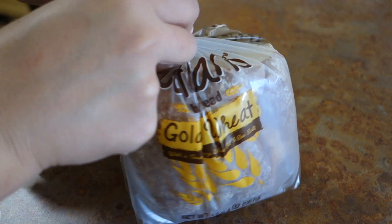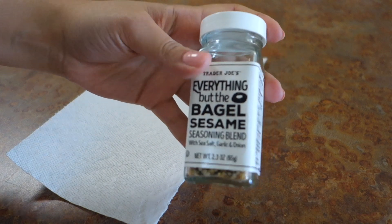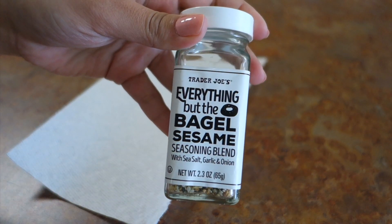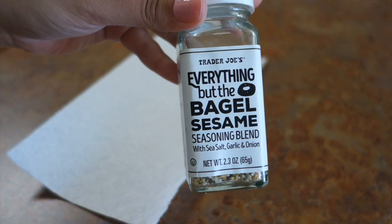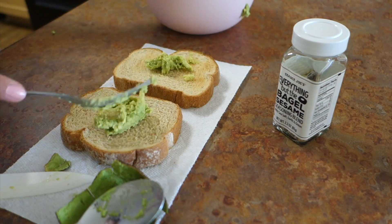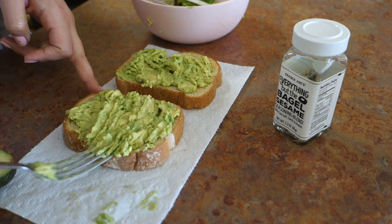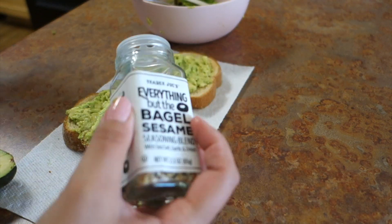So get the toast — I'm gonna do two pieces. This is what makes it. Honestly without this I wouldn't know how to make it, but this is so bomb. It's from Trader Joe's and it's bomb. So then you just sprinkle this all over. So bomb. 10 out of 10.